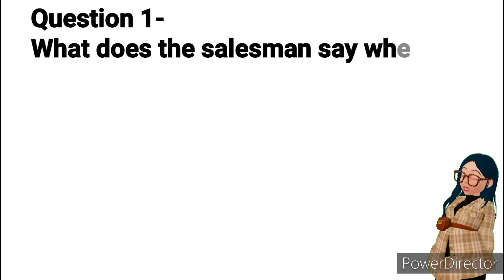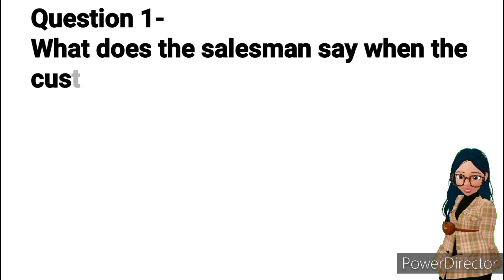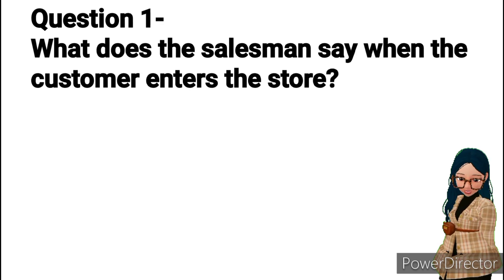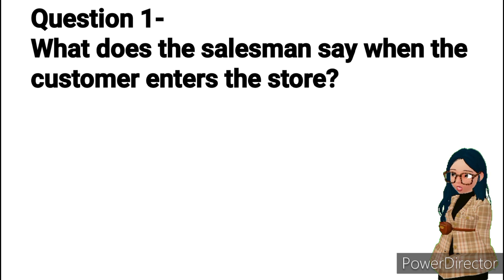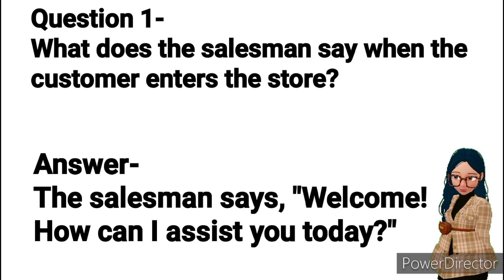Question 1: What does the salesman say when the customer enters the store? Answer: The salesman says, "Welcome. How can I assist you today?"